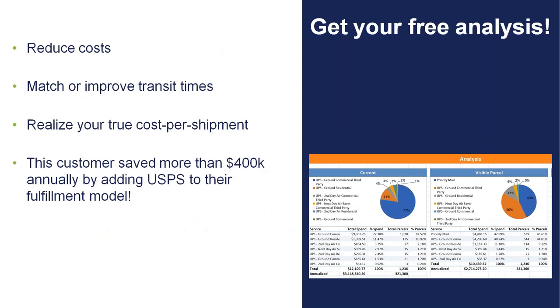We partner with a company called Visible Supply Chain, who is our provider for all of the post office rates you would see in the Starship application. Since the beginning of this year, they've provided a no-cost, no-obligation transportation analysis — looking at a FedEx or UPS billing file to help analyze what a client's current spend is versus what their future spend could look like by incorporating priority mail into the equation. One example we did for a customer helped them save over $400,000 a year just by adding post office to their fulfillment model. It's a well-designed analysis, and it leaves the client with no obligation — they don't have to make any changes, or they can make 100% of the change.